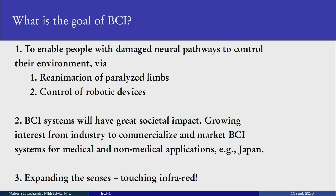BCI systems are predicted to have great societal impact, and there is a growing interest from industry to commercialize and market BCI systems for medical and non-medical applications, especially in Japan. One spin-off is that you can expand your senses — for example, you can feel and touch infrared. Infrared sensation is not normally present in humans, but with appropriate sensors you can make an animal or mammal recognize and respond to infrared.